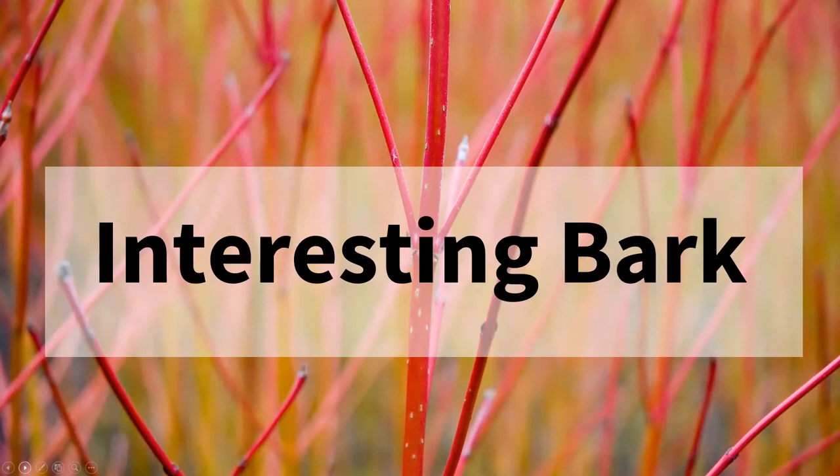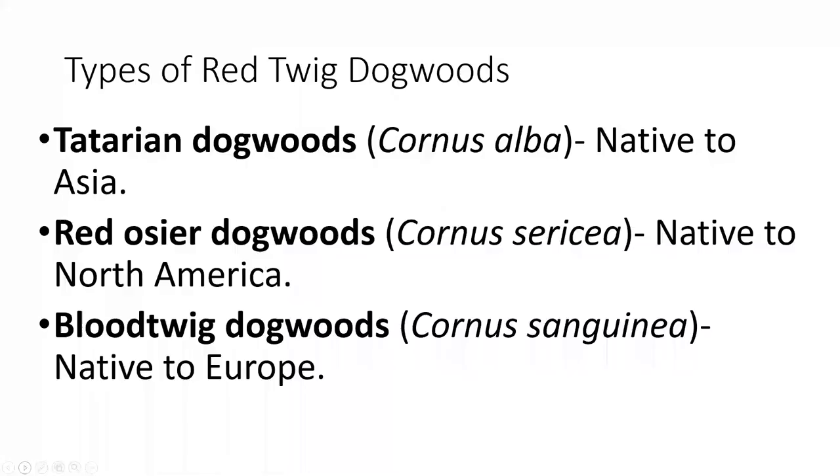Now I'm going to cover some different plants with interesting bark to add winter interest. One of my favorites is the red twig dogwood. There are three different types: the tartarian dogwoods, which are native to Asia and best known as a variegated dogwood with a more variegated leaf. They do like to be in afternoon shade, especially in hot climates, and aren't something you'd want to plant too far south.